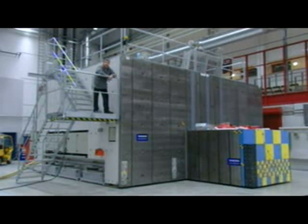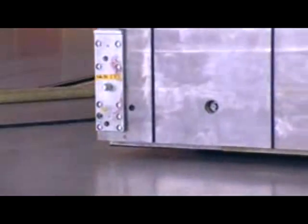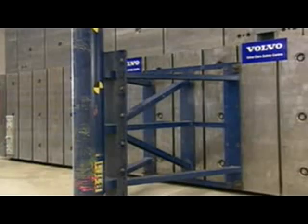So can anything shift it? Yes, actually — another man presses another button, and the cube rotates on a cushion of air so that it can be hit from any angle.